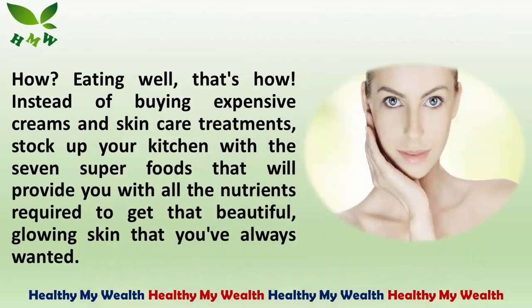How? Eating well, that's how. Instead of buying expensive creams and skin care treatments, stock up your kitchen with the 7 superfoods that will provide you with all the nutrients required to get that beautiful, glowing skin that you've always wanted.